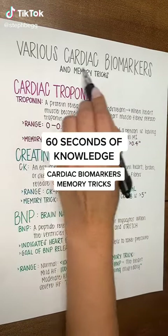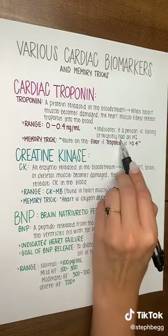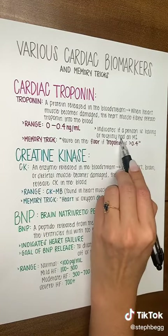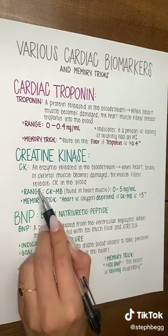I wrote out some memory tricks for cardiac biomarkers. Let's go over each. Cardiac troponin and creatine kinase are biomarkers used to detect if a person recently had or is currently having an MI. We prefer a troponin test over a CK test, and let me tell you why.